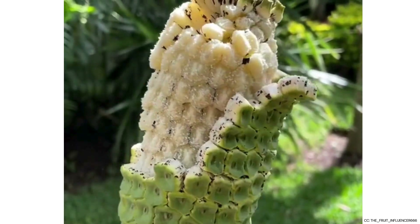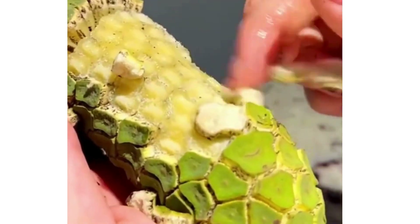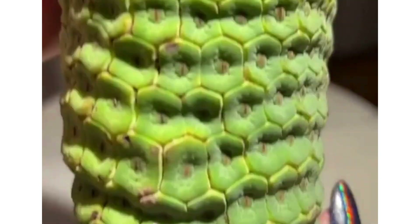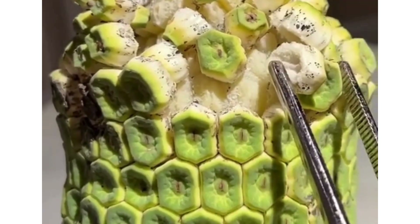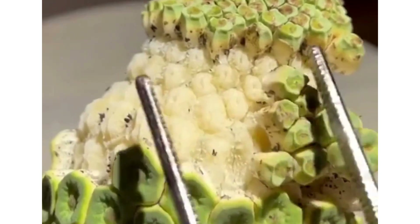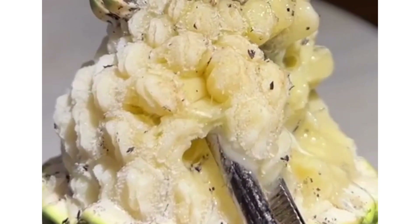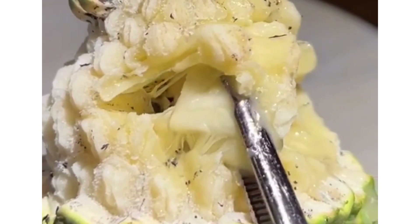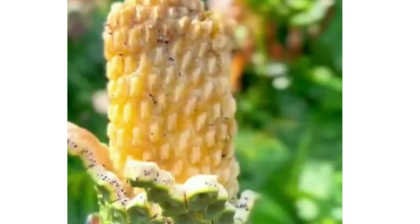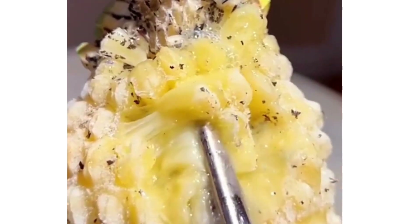Additionally, a ripe Monstera Deliciosa will emit a sweet, fruity aroma that is hard to miss. Check the texture — gently press the fruit. A ripe Monstera Deliciosa should feel slightly soft to the touch, similar to a ripe avocado. This softness indicates the flesh inside is ready to be enjoyed. A time lapse can show the gradual changes in color, texture, and aroma. So take it slow with this fruit — it ripens very slowly, only the ripe parts are safe to eat, and it's better to be safe than sorry.